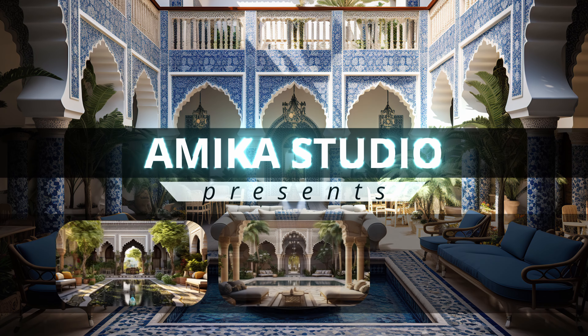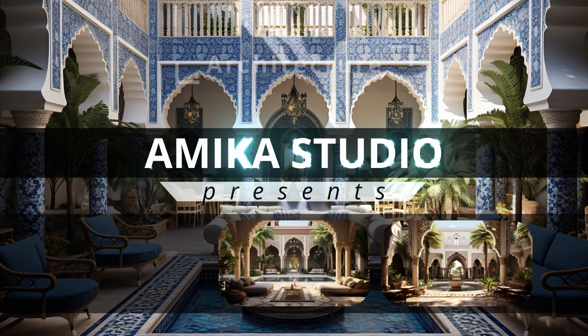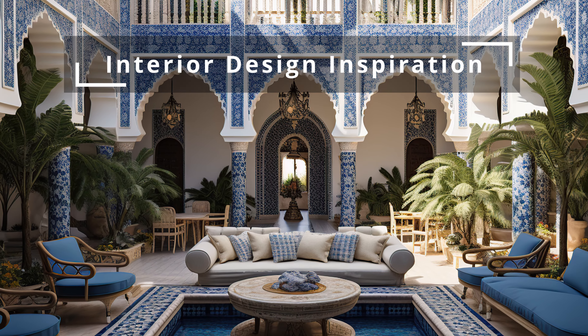Welcome back to Emeka Studio, your destination for architecture, home design ideas, and interior design inspiration.